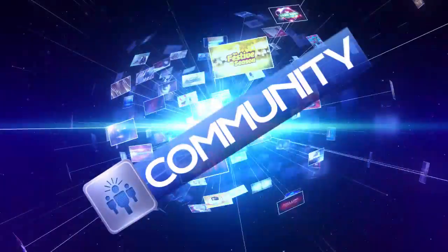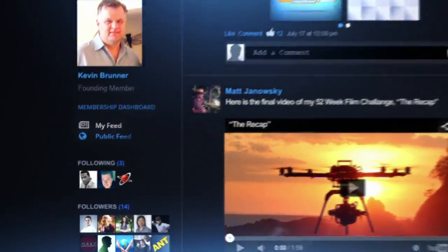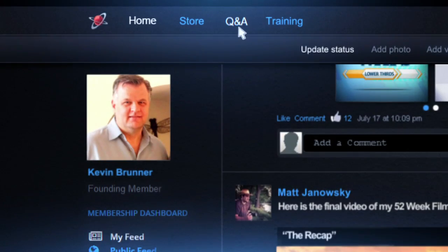Completing the DigitalJuice experience is the community. This is a place where you can interact and follow other members, ask questions, get support and advice.